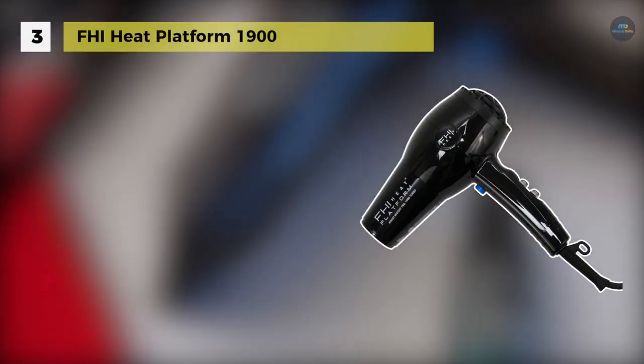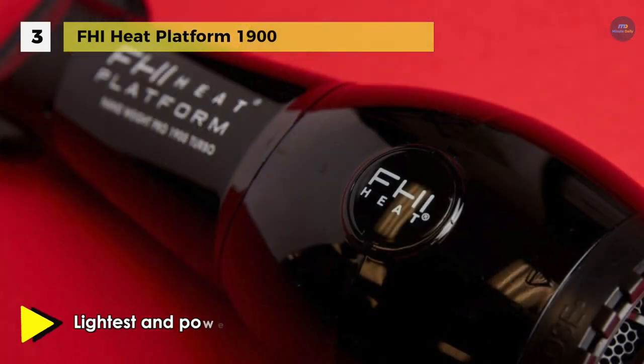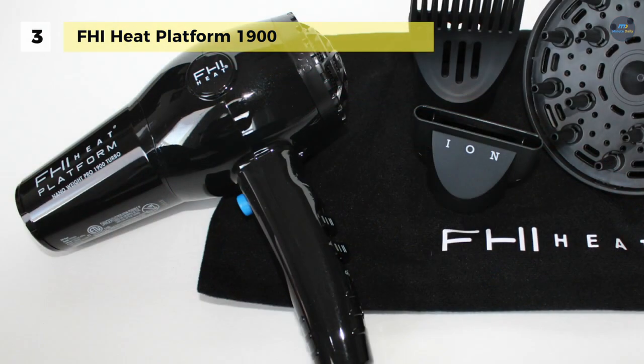The FHI Heat Platform 1900 is one of the lightest and most powerful professional dryers on the market. It uses triple heat settings and dual air settings to customize the heat and power for any hair type. This dryer includes a speed-dry nozzle, curl-defining diffuser, straightening comb, and protective storage bag.